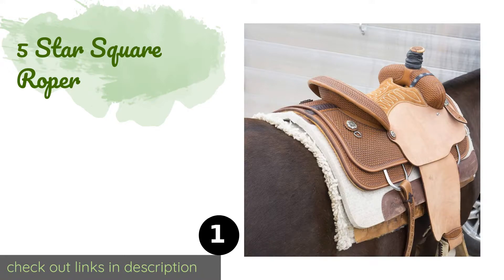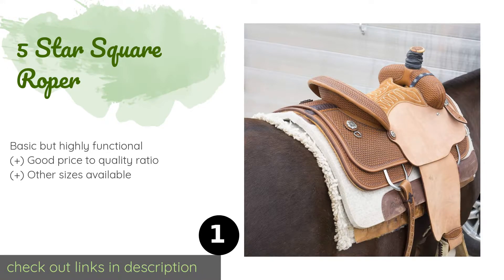The number one is the Five Star Square Roper, coming from a family owned and operated company out of Arkansas. The rugged Five Star Square Roper has been beautifully designed and crafted to go the long haul. It's made from pure virgin wool felt and measures 32 by 30 inches. This product is available on Amazon for $299.